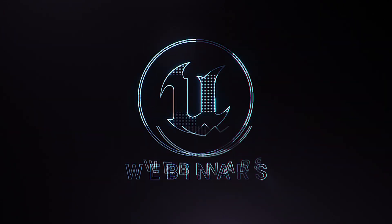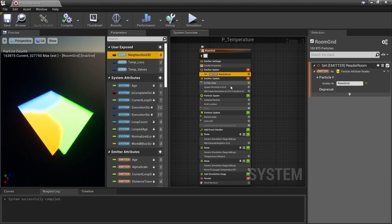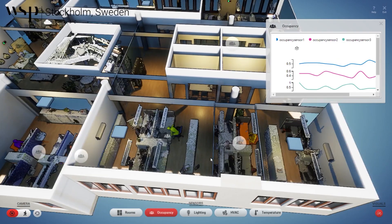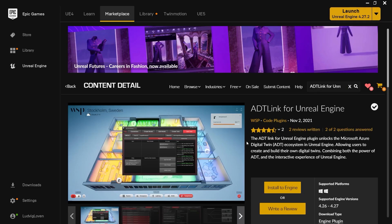And if you're ready to visualize data using Unreal Engine, our most recent webinar explained how. Watch the replay on our YouTube channel to dig into the Microsoft Azure Digital Twin link for Unreal Engine plug-in, along with an accompanying sample project which you can download from the UE Marketplace.